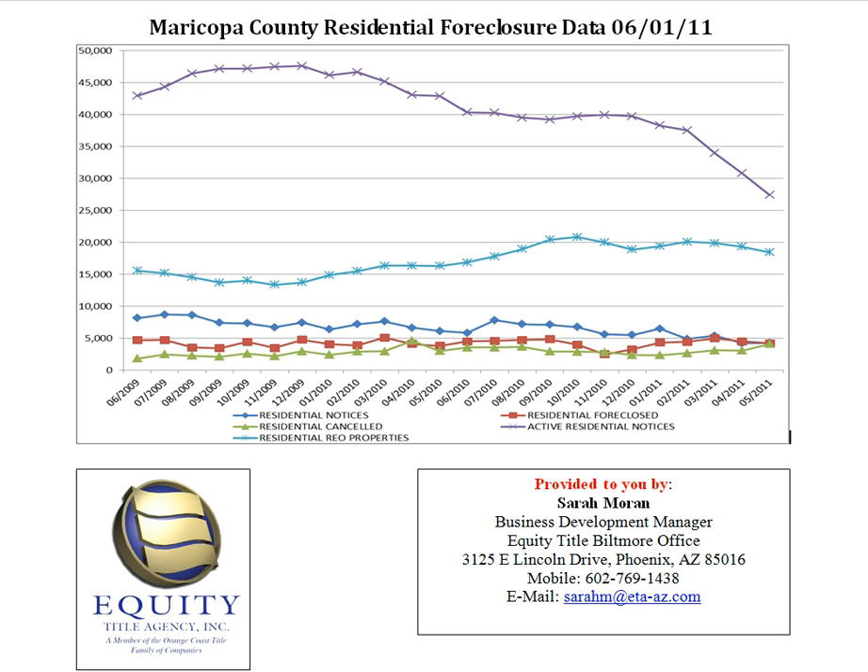The next line is REO properties — all of the current REO properties. REO properties are properties that the bank owns due to a lack of trustee sale. Currently, there are 18,451 residential REO properties. This is down from the previous month of 19,322.